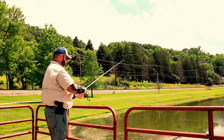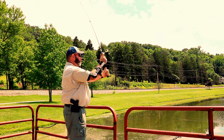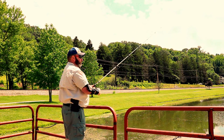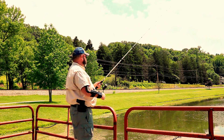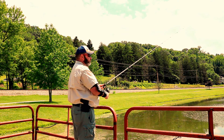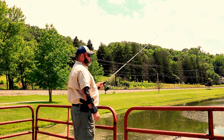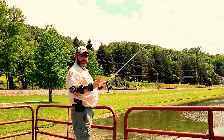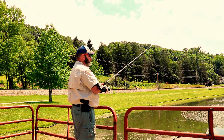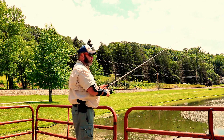I see one over there. Now there's bass, carp — I'm sorry about the background noise, there's not a whole lot I can do — there's bass, carp, catfish, bluegill, pretty much everything.